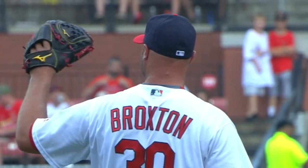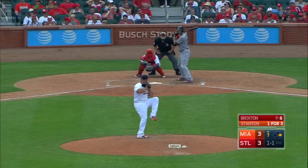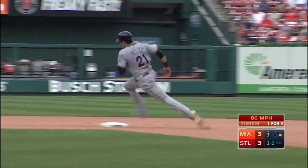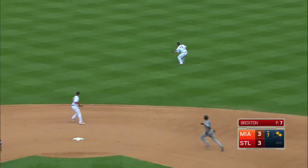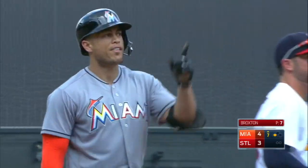Big Jonathan Broxton makes appearance number 40. A single by Jelich. Now Giancarlo Stanton comes in. Stanton drives it to right-center field — that's in the gap, going to the wall. Jelich is off to the races. Jelich to third, on his way home. Relay throw to the plate — he's in there. Stanton to third. And the Marlins have the lead at 4-3.